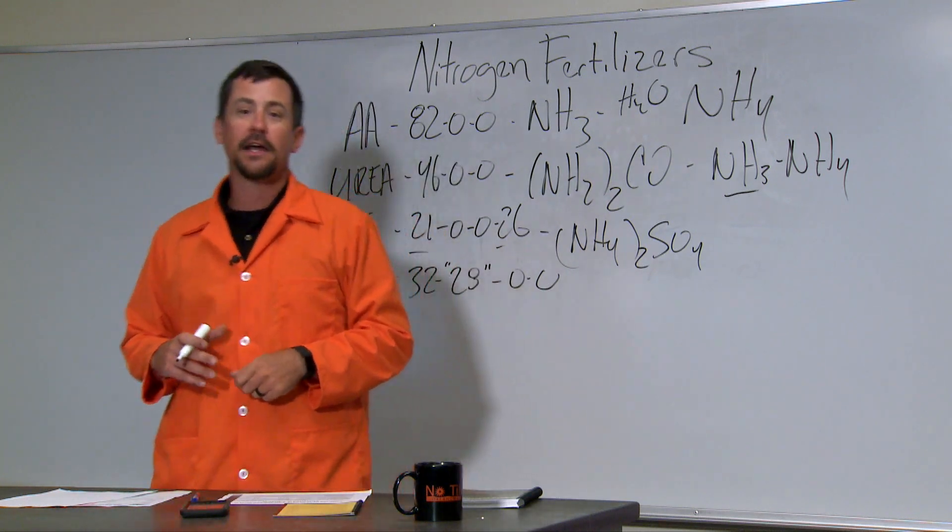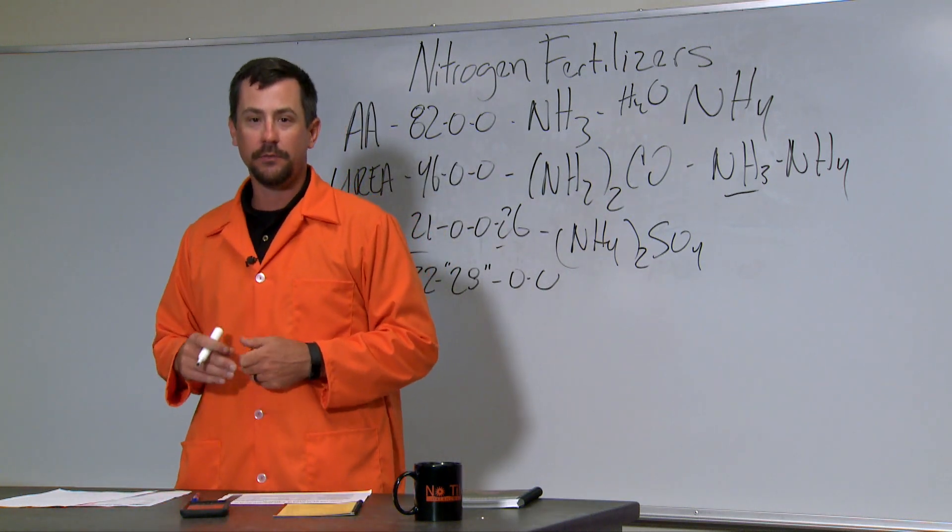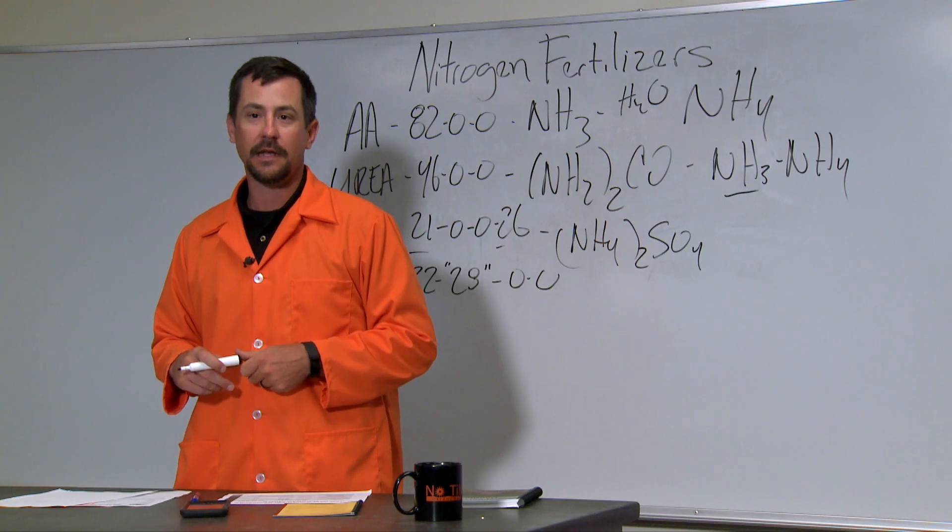If you have any other questions about nitrogen, check out the SUNUP website at www.sunup.okstate.edu. Thank you.